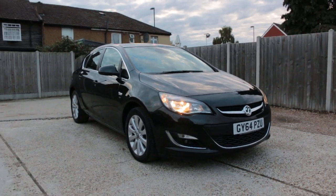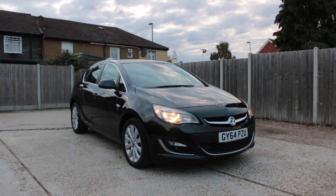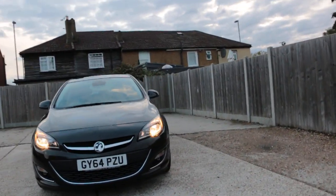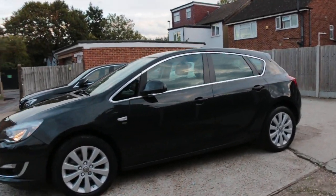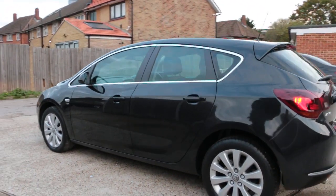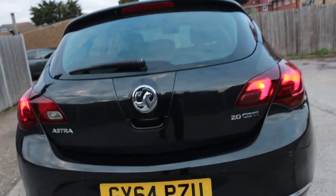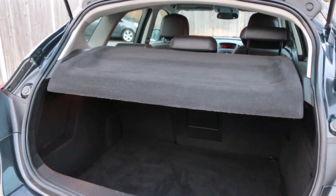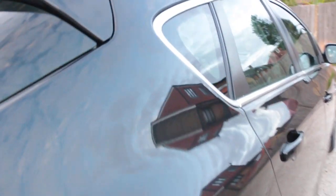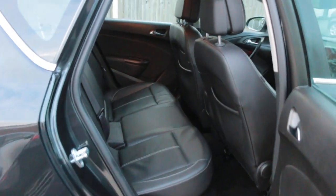Now available at McCarty Cars: Vauxhall Astra Elite, 64 plate, 2014. The car has front parking sensors, rear parking sensors, 2.0 litre diesel, split folding rear seats, full black leather interior, side and front airbags, 5-star NCAP, and ISOFIX.